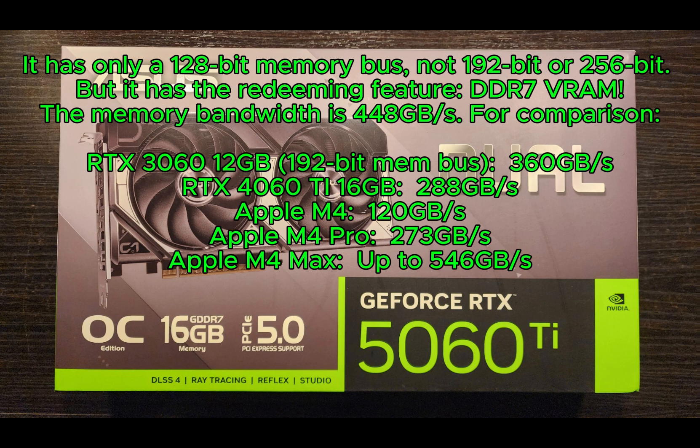The RTX 4060Ti 16GB delivers 288GB per second. Apple M4: 120GB per second. Apple M4 Pro: 273GB per second. Apple M4 Max: up to 546GB per second.